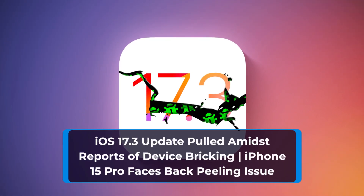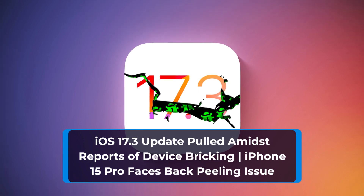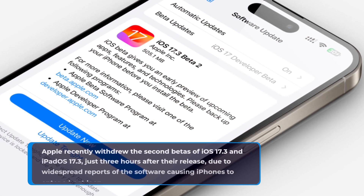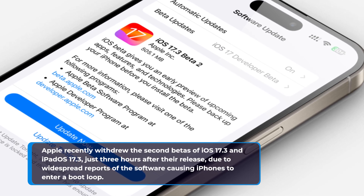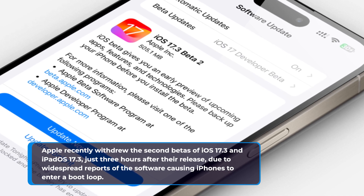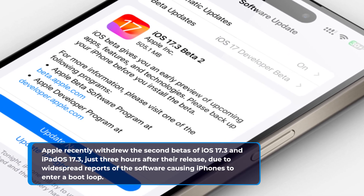Apple recently withdrew the second betas of iOS 17.3 and iPadOS 17.3, just three hours after their release, due to widespread reports of the software causing iPhones to enter a bootloop.